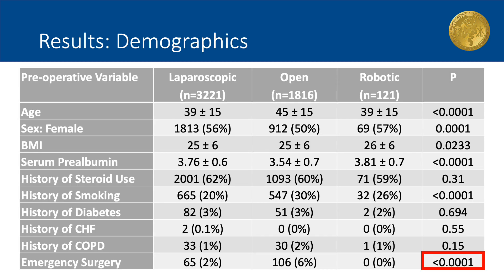The demographic information is displayed here. There were 3,221 patients in the laparoscopic group, 1,816 patients in the open surgical group, and 121 patients in the robotic-assisted group. The average age was higher in the open group, and overall nutrition status estimated by serum prealbumin was worse in the open group. There were similar rates of prior steroid use, history of diabetes, congestive heart failure, and COPD amongst the three groups.